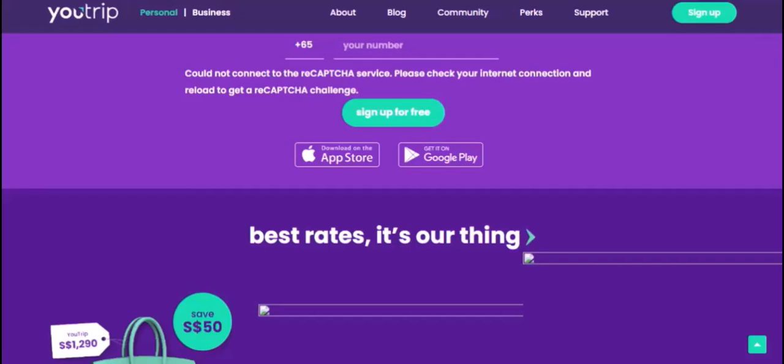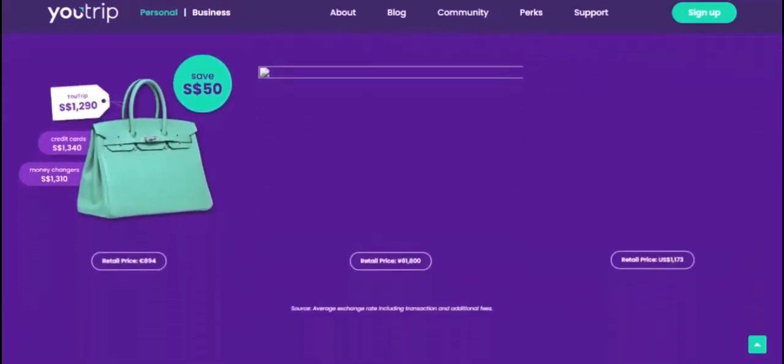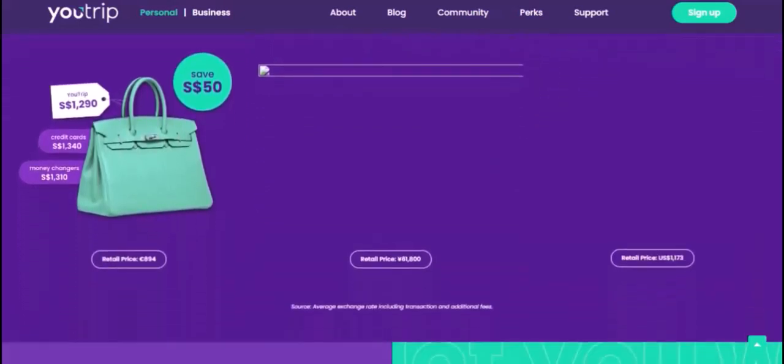To maximize your withdrawals, plan ahead — know your itinerary and budget your cash withdrawals accordingly. This will help you avoid unnecessary fees and potential issues. Before your trip, review your daily and monthly withdrawal limits on the U-Trip app.